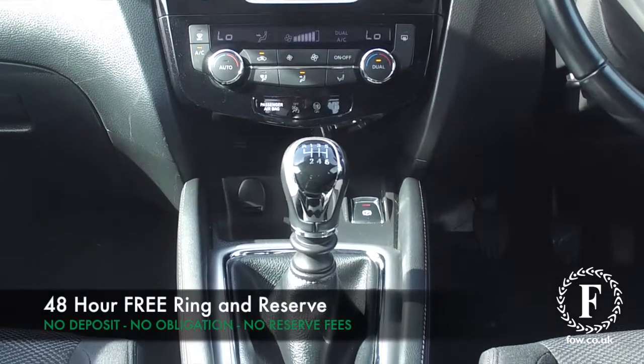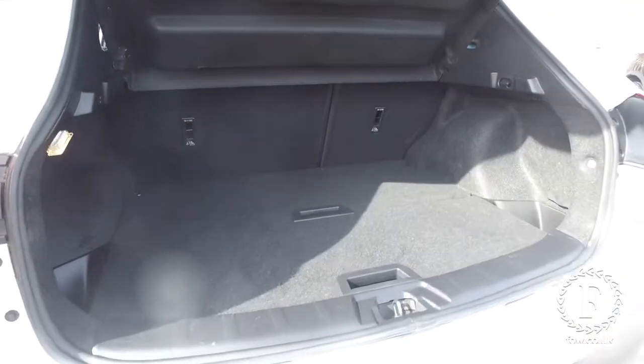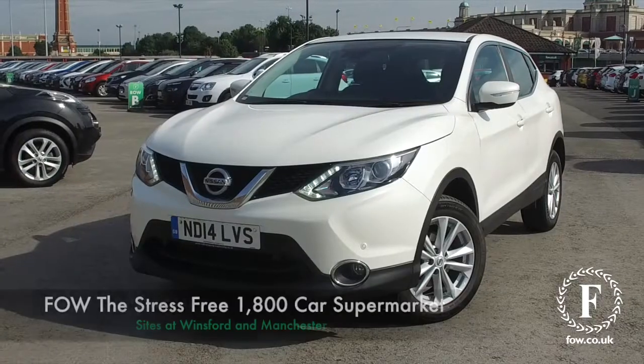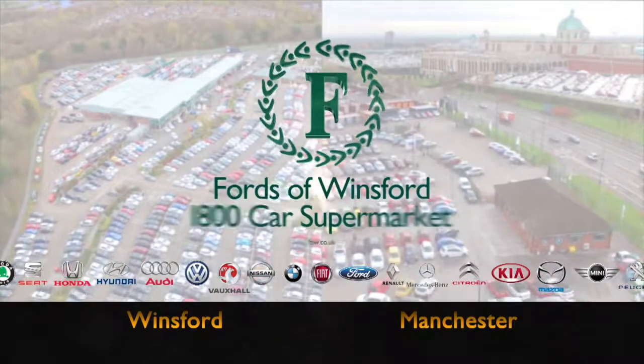Now don't forget, at FOW the price you see is the price you pay. You can ring and reserve with no deposit and no obligation. Bring your licence with you, have a test drive, and come and discover this great car for yourself at Fords of Winsford.